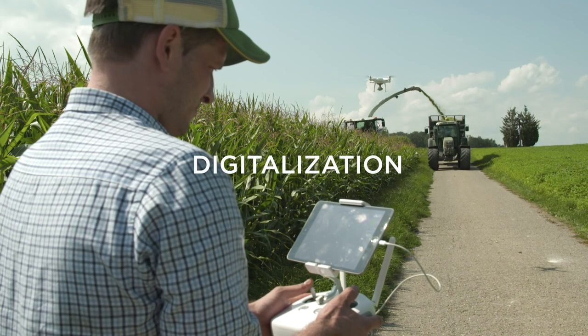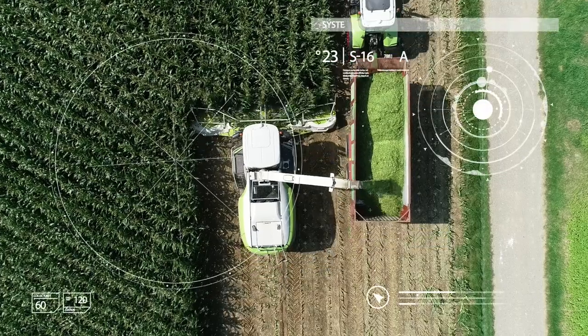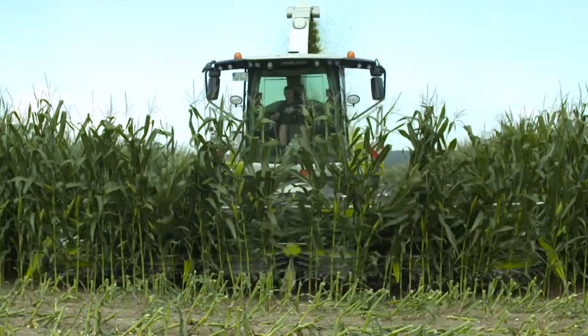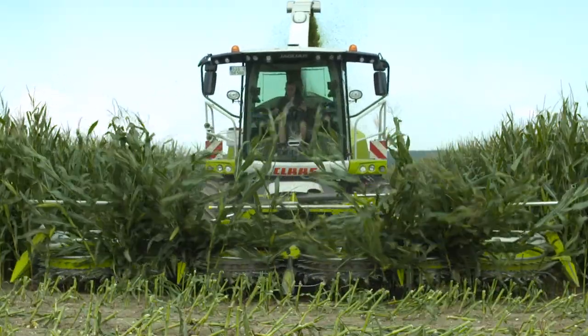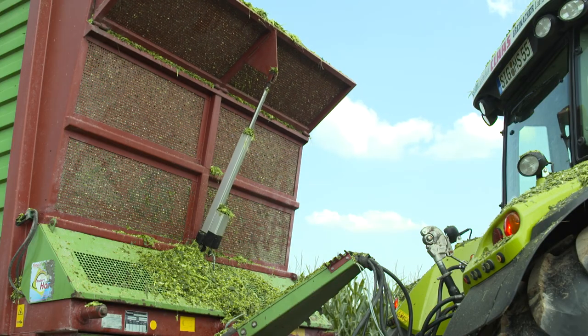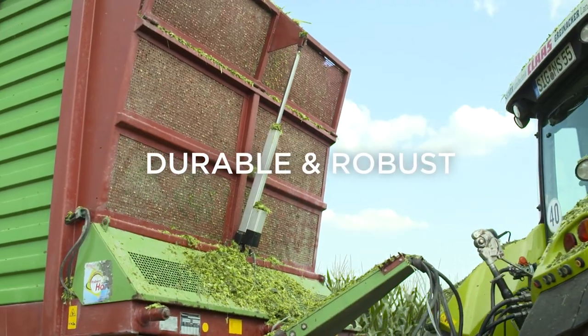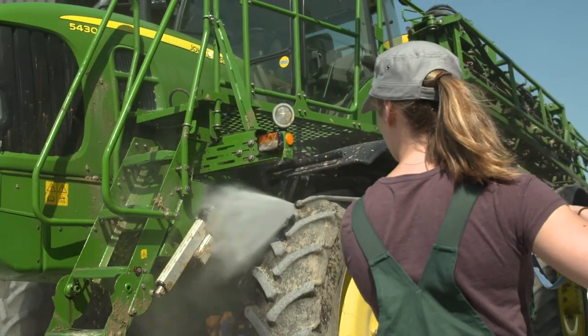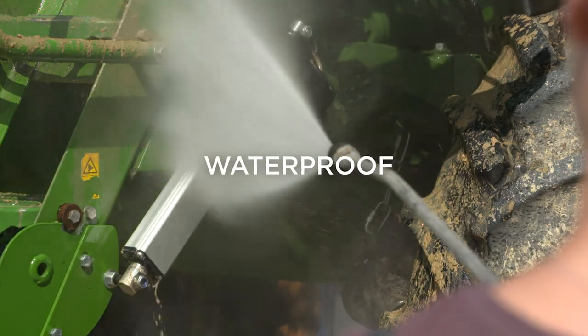Digitalization is a relevant part of modern agriculture. Phoenix Meccano makes daily processes more efficient while at the same time making your workload a little easier. The resilient drive systems offer many advantages: they are durable and robust, created for long duty cycles. Whatever the season, whatever the weather, they are waterproof and easy to clean.